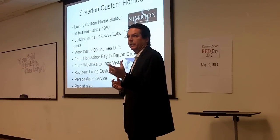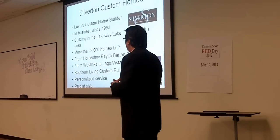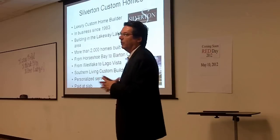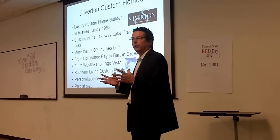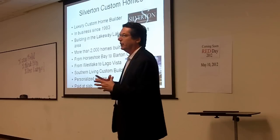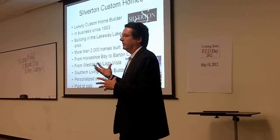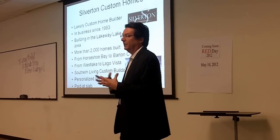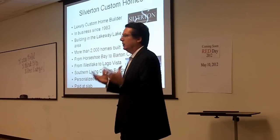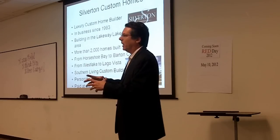Building since 1993 or before — they've built over 2,000 homes in the Austin area, all the way from Horseshoe Bay to Barton Creek, from Westlake to Lago Vista. What's really exciting now is he's also going to be doing a Southern Living Custom Building Showcase Home in Waterford across the lake — that's really a big deal. Southern Living Magazine has about 80,000 subscribers. They build this home using all the vendors advertising in the magazine, then charge an admission fee of $10 or $12 that goes to charity — Ronald McDonald House and Operation Find Me Home, which helps veterans get housing.